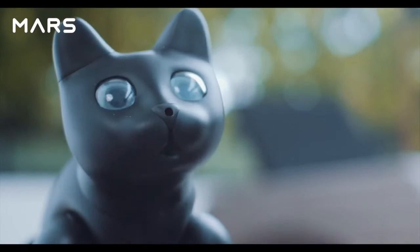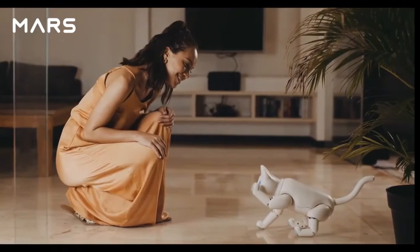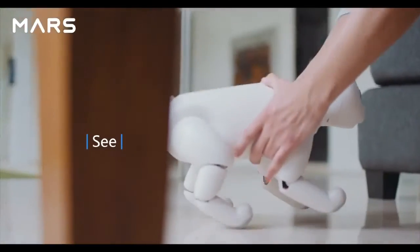It may express different emotions by different meows or gestures. Marscat can play with you or your toys, because it can feel, hear, and see.